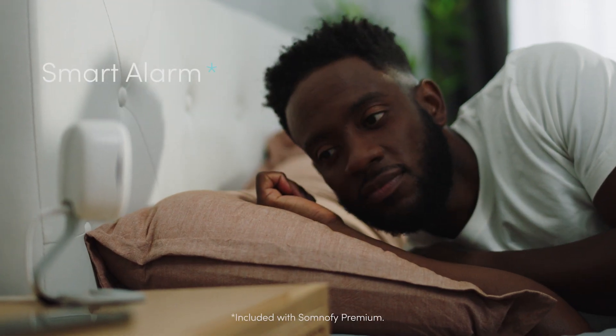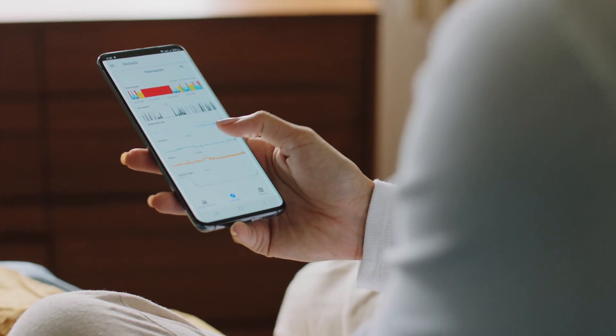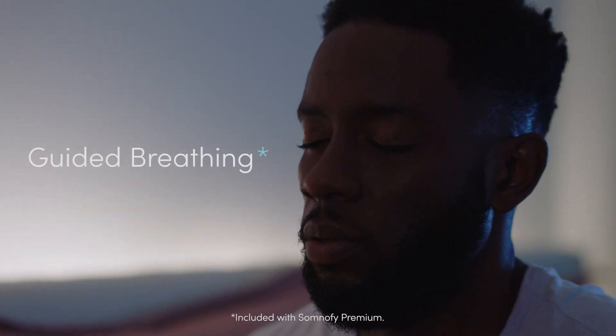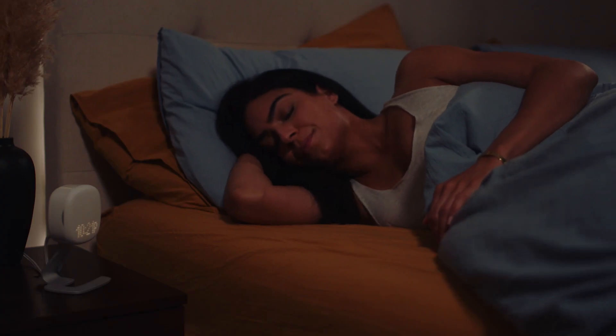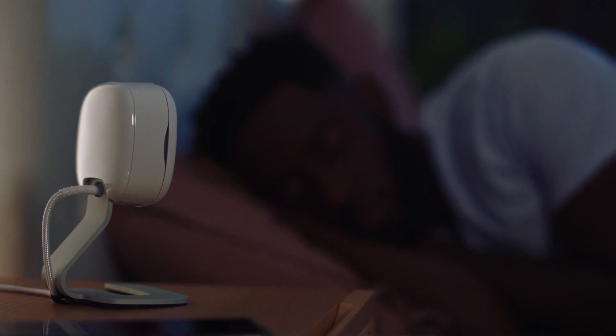Somnify also has quite cool features built in. For example, the smart alarm that helps you wake up in the morning when you are not really in deep sleep, so you feel really fresh when you wake up. Somnify also has a function called guided breathing, which is a breathing exercise that will guide you through the night to help you fall asleep.